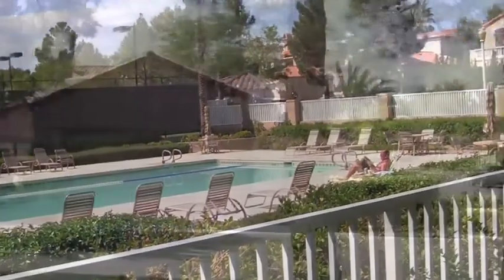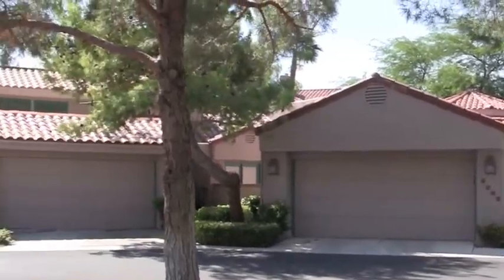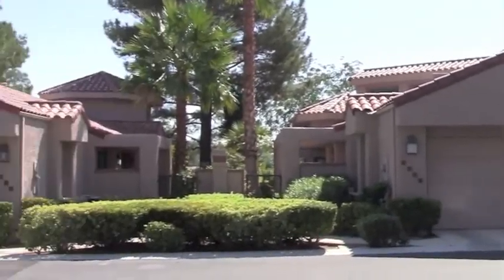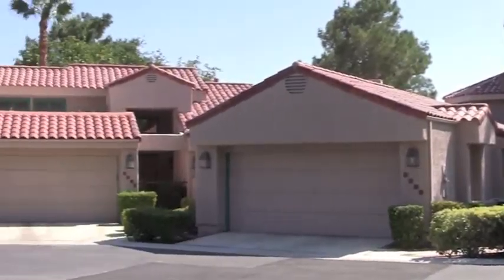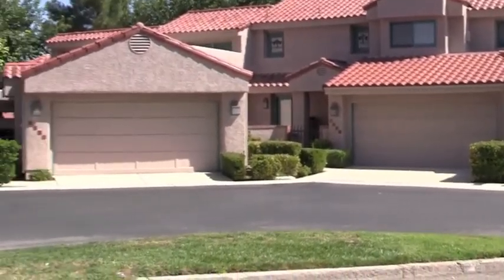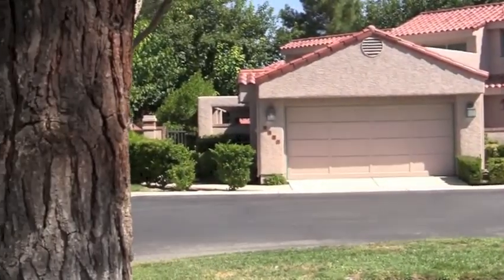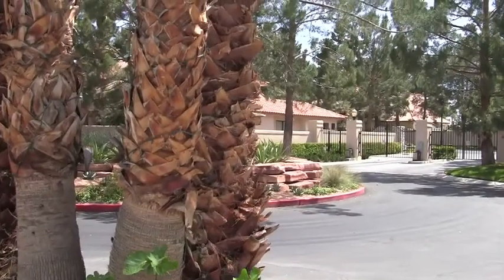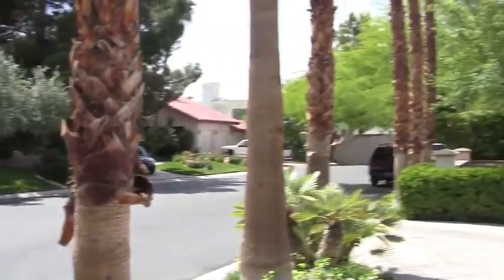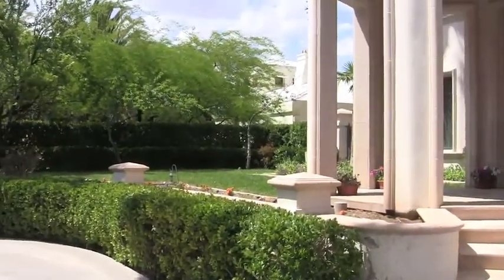Homes in this community range from smaller villas which you can get for under $200,000 in the current market, up to semi-custom homes and even estate homes which can range in size up to 10,000 square feet and several million dollars.